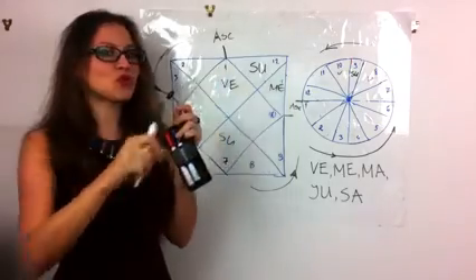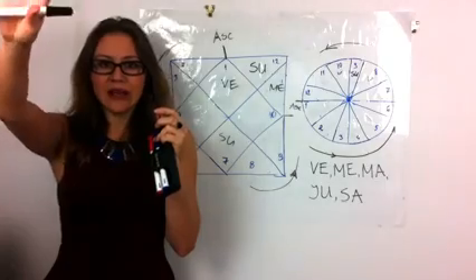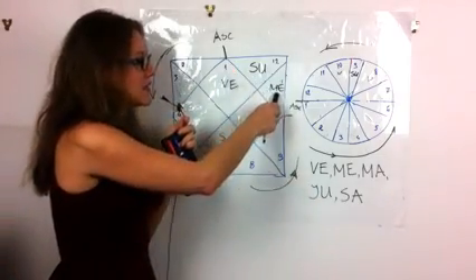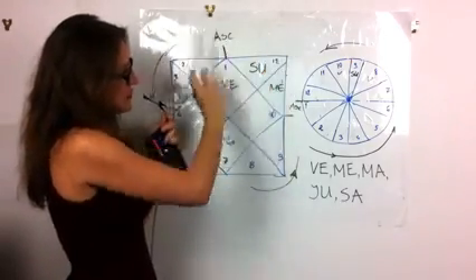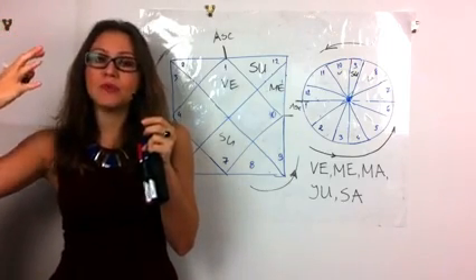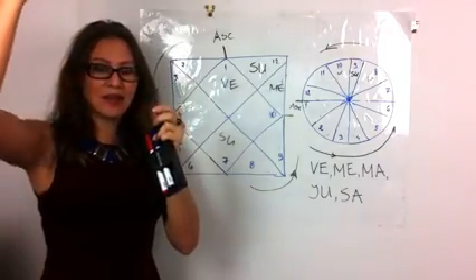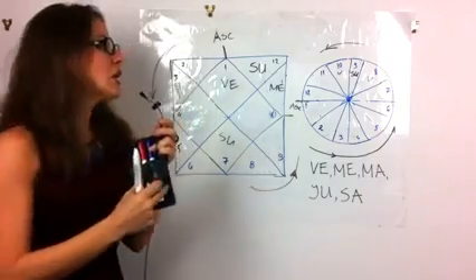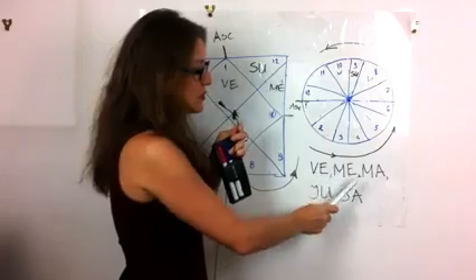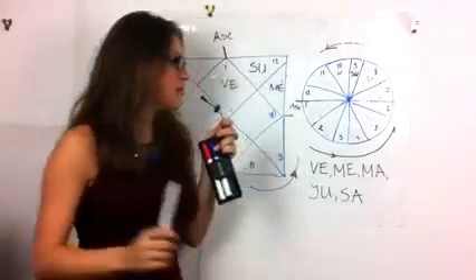A planet coming after the Sun is usually a setting star — the last bright thing seen after the Sun sets. A planet in the sign before the Sun is the first thing seen rising before the Sun, like a messenger. Both become extremely prominent in your character. We only consider the seven visible planets for this: Venus, Mercury, Mars, Jupiter, and Saturn. We don't look at Uranus, Pluto, Rahu, or Ketu — only the five visible planets.